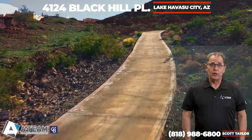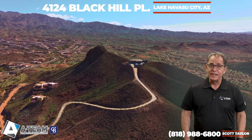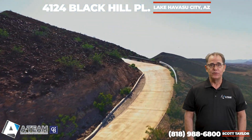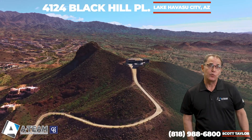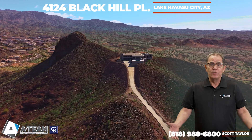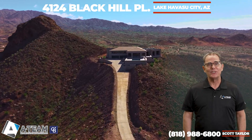This 9.4 acre property includes the home plus three additional subdivided lots, all with amazing views. Keep the lots to yourself for the utmost privacy, or build additional living, garage, or storage space — or sell or develop the lots. It's all your decision.